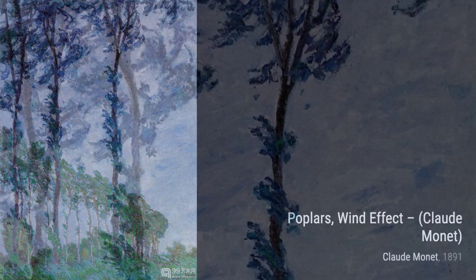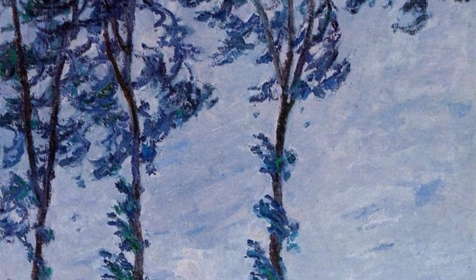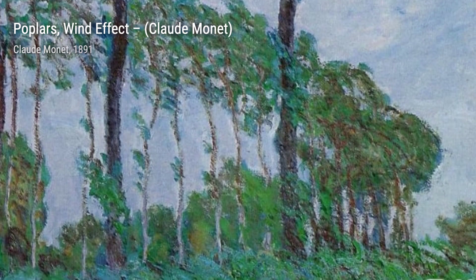Now, let's take a look at Water Lilies, right half. Monet's fascination with water lilies is evident in this painting, as he skillfully portrays the delicate flowers floating on the calm surface of the pond.